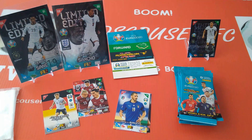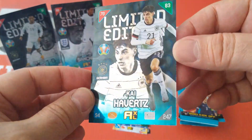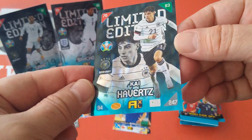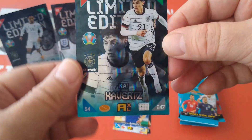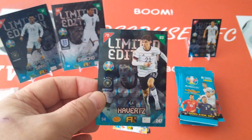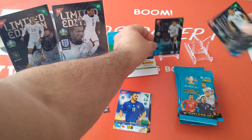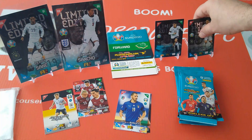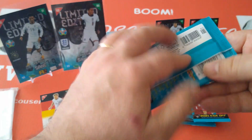Here we go — Kai Havertz, Chelsea, of course Germany, 94, 70, 83. Really, really nice. I like the limited editions for this collection — really well made. And as you can see, since it's a German release, you get German limited editions.